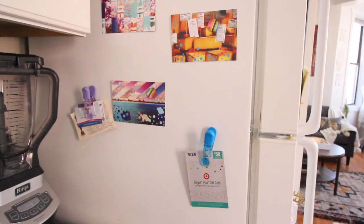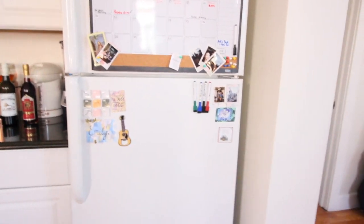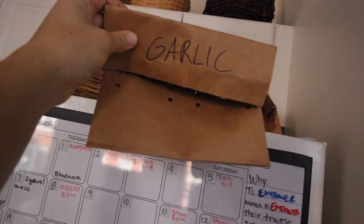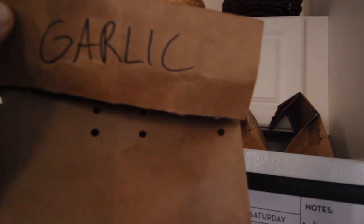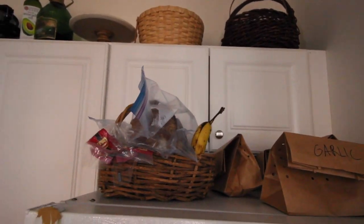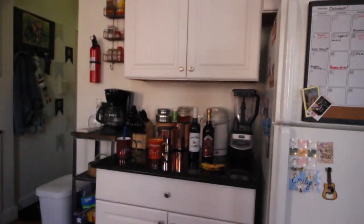This fridge is usually a lot more covered in paperwork but I've taken it all down because I'm going to work on it today. Gabe keeps his garlic and onions in breathable paper bags up here — not quite sure why, but he understands. We've got some cookies, bread, a banana, and some baskets up here for storage. We need to utilize this space more. I think when it comes to Christmas time I'm going to put a garland up there. That's the kitchen — next we're going into the bathroom.